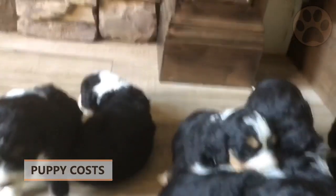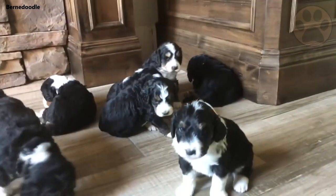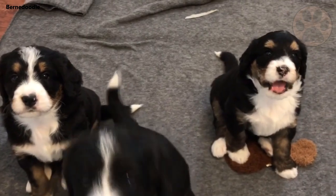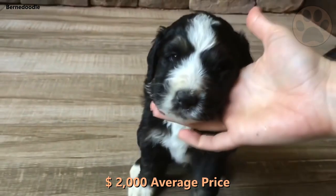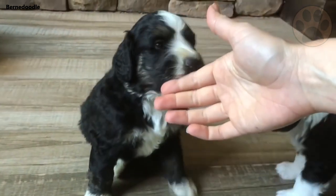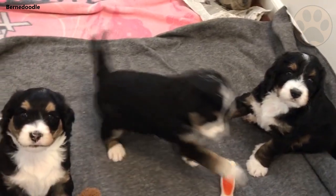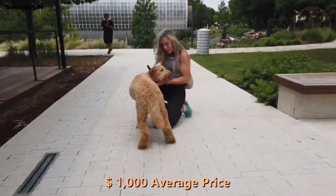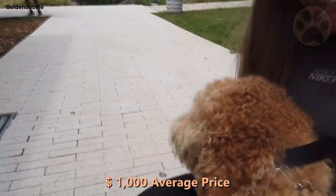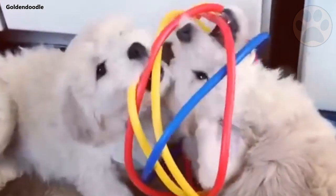Both the Burnerdoodle and the Golden Doodle are considered designer breeds, and you will want to be sure to buy your Doodle from a reputable breeder or adopt from a shelter. Burnerdoodles on average cost about $2,000. They are harder to find and breeders are not as common, so prices tend to be higher and you may have to travel farther to find one. Golden Doodles cost about $1,000 depending on where you live, and are much easier to find, so you probably won't have to travel far to find a reputable breeder.